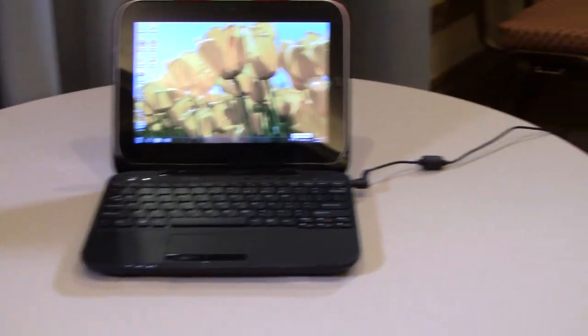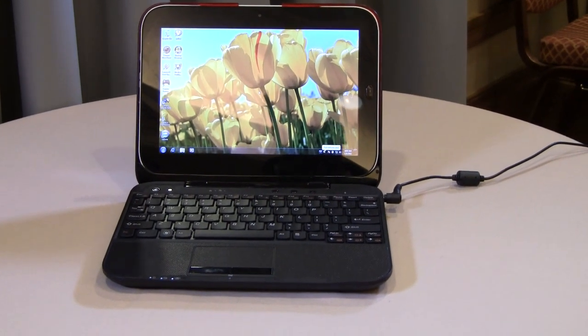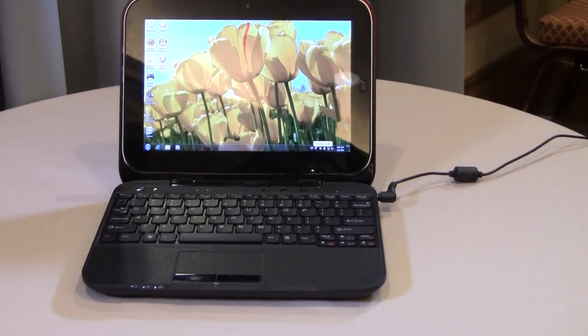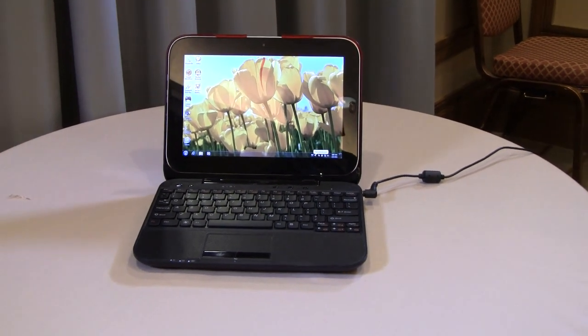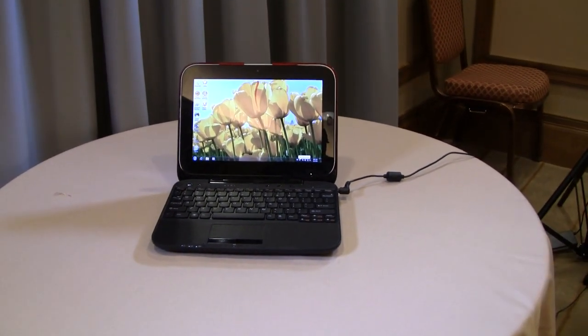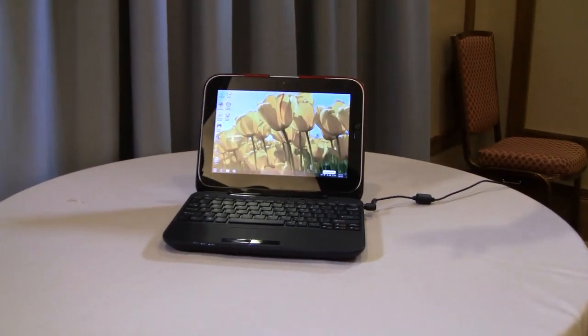We first announced this last year. It was built on our own proprietary Linux system, and the world is moving to Android. So what we wanted to do was to take a standard Windows PC — four hours of usage time, web browsing all built in — and we wanted to add a twist.